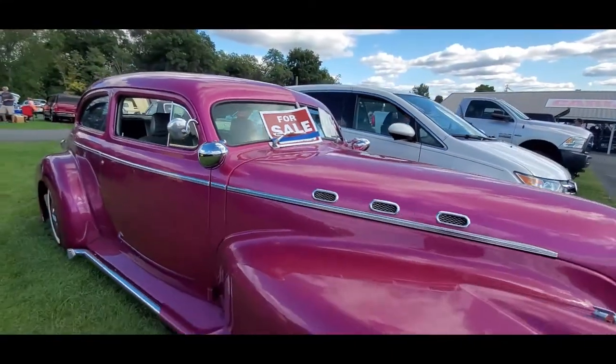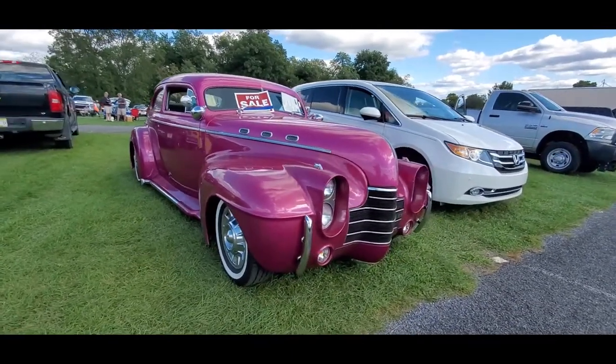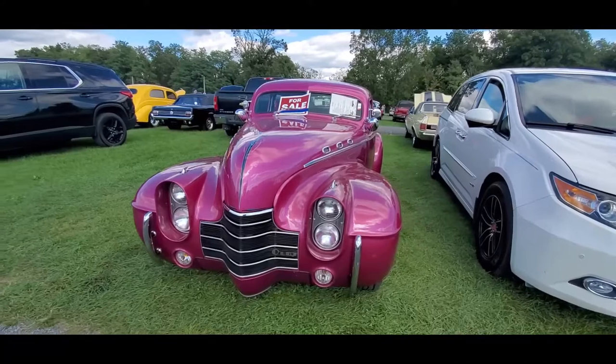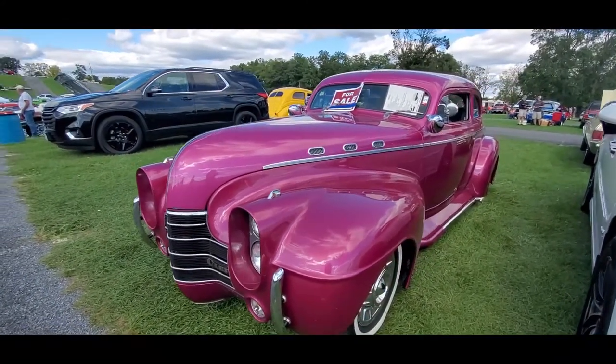Now, what's really remarkable — look at this radical custom. What do you think they're asking? Look at all of the work, the imagination, the parts which went into this.